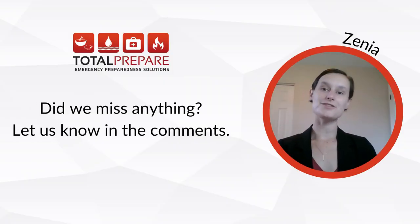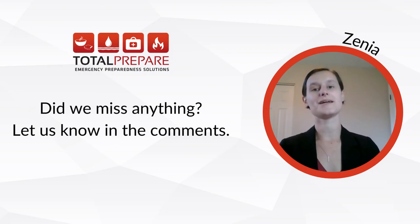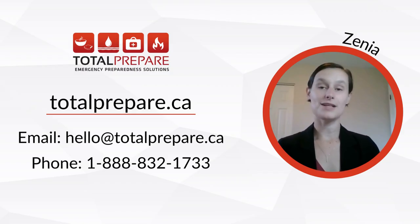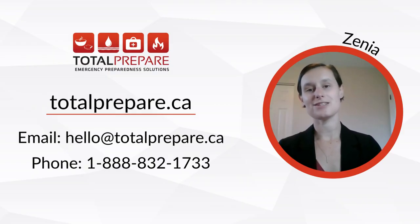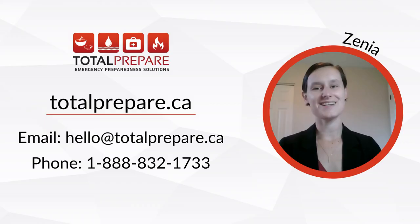While researching this topic, I was actually surprised by how little senior-specific information there was out there when preparing for emergencies. So I want to know what you think — did we miss anything, or do you have any additional tips for older people preparing for emergencies? Let us know in the comments. We hope you found this video helpful. If you have questions or concerns, or you want to talk to a professional, please reach out to us at hello@TotalPrepare.ca or by phone at 1-888-832-1733. If you'd like to shop for emergency preparedness supplies or read other preparedness resources, please check us out online at TotalPrepare.ca. Thank you so much for watching, and remember: be prepared, not scared. Take care.